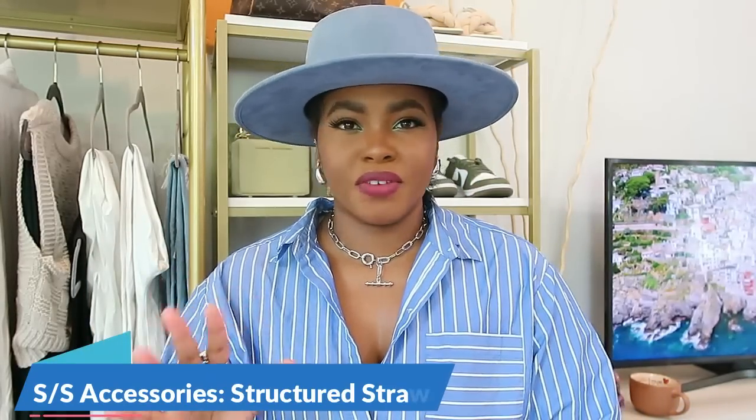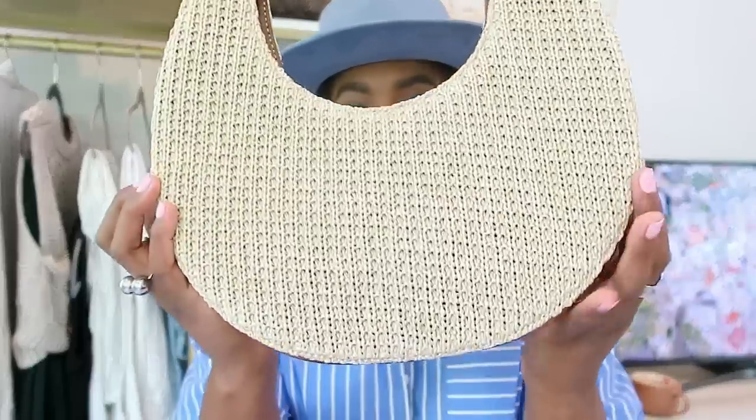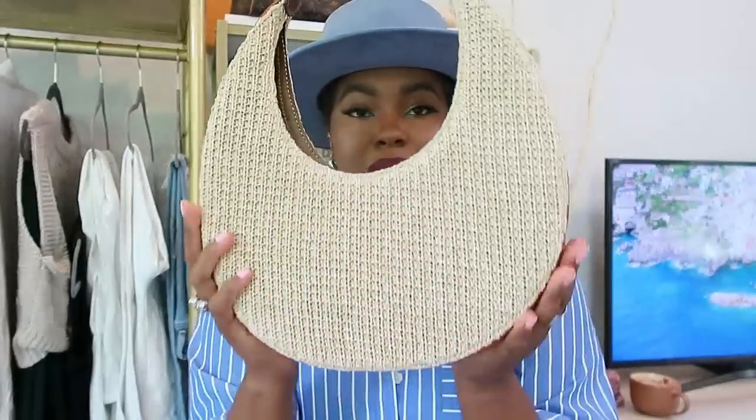Next up — straw, woven, or raffia accessories. Most people think it's just for vacation, but it depends on the piece. If you have a loose, unstructured beach tote that sways in the wind, that's strictly for vacation. But if you have something nice and structured like this tote I got from Farfetch by the brand Stod, with woven texture and a cognac trim, that can be worn anywhere.